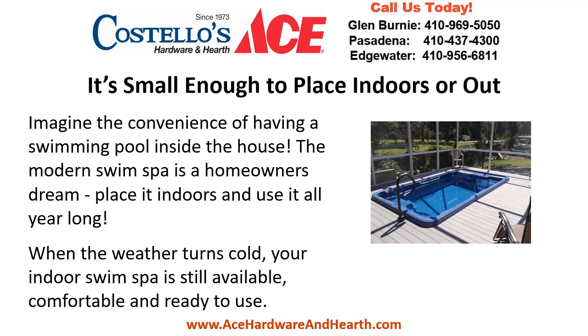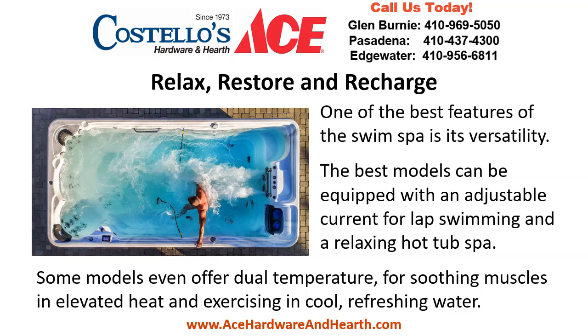Imagine the convenience of having a swimming pool inside the house. The modern swim spa is a homeowner's dream — place it indoors and use it all year long. When the weather turns cold, your indoor swim spa is still available, comfortable, and ready to use. Relax, restore, and recharge. One of the best features of the swim spa is its versatility.